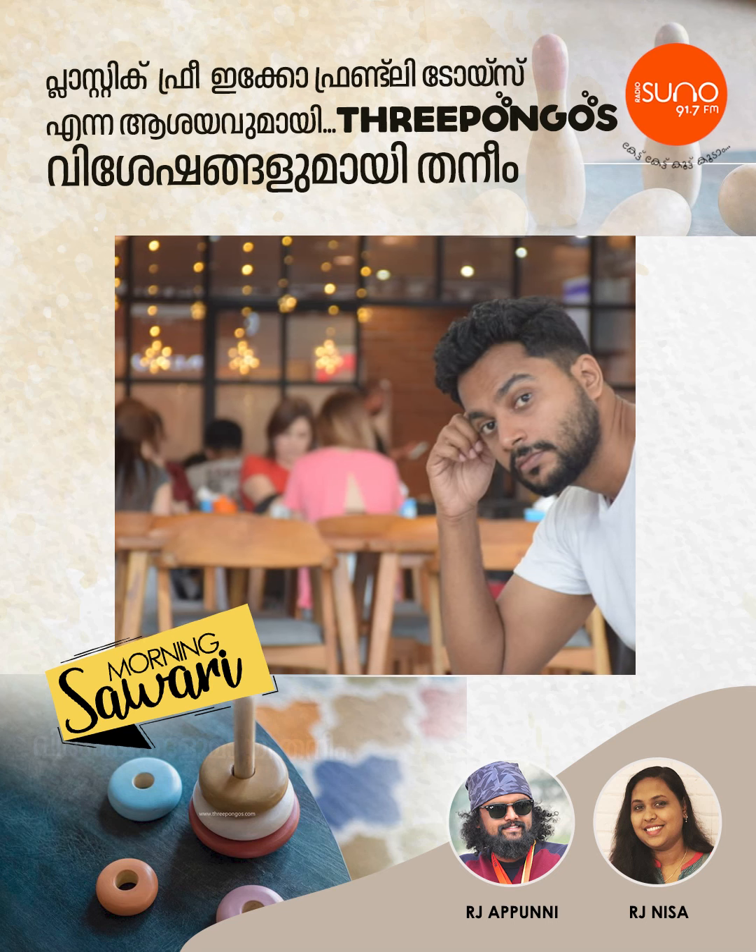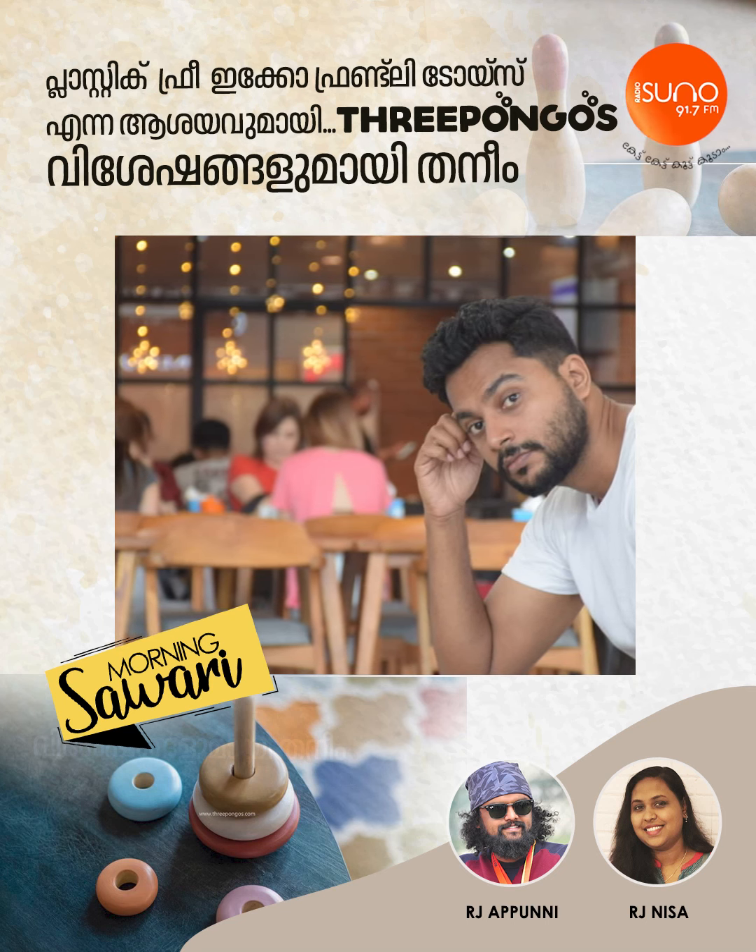Good morning. There is a place where Thaneem has three Pongos.